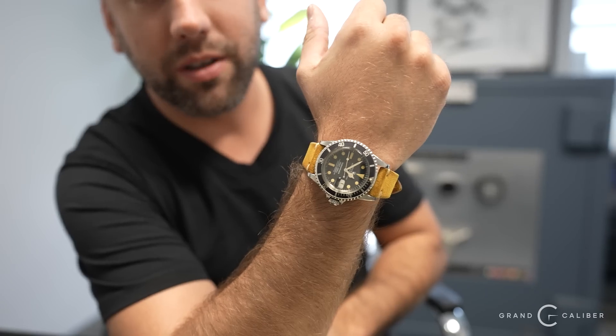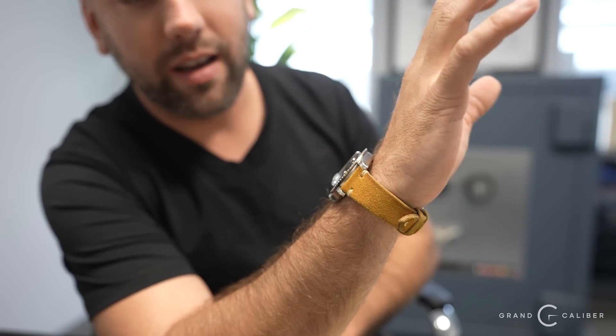Welcome back to the authentication segment. Quick wrist check: I personally bought this 1680 pumpkin, unpolished — probably the best condition I've ever owned a 1680 in. The only issue is the bracelet broke down the middle, so that's getting repaired. It also came with a very rare bracelet.